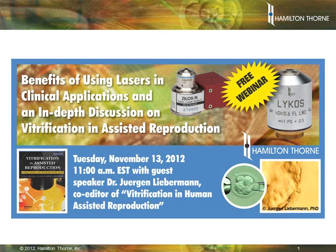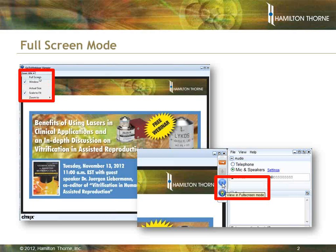Hello, and thank you for joining us today for Hamilton Thorne's webinar: Benefits of Using Lasers in Clinical Applications and an In-Depth Discussion on Vitrification in Assisted Reproduction. The webinar can be viewed in full screen mode; the button is displayed at the top left side of your monitor or on your control panel. There are also a few videos in this presentation, so we recommend that you close out any additional applications on your computer to provide for smoother viewing.